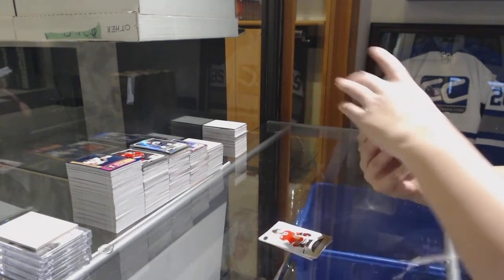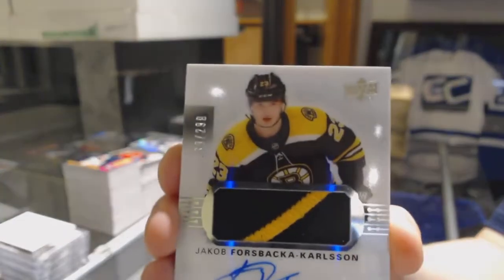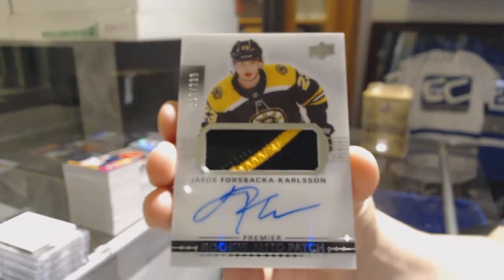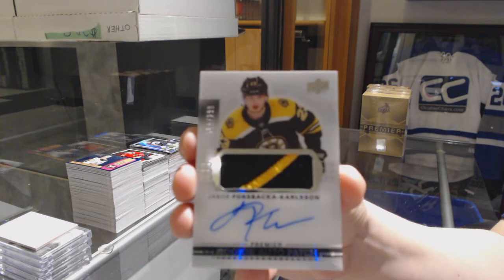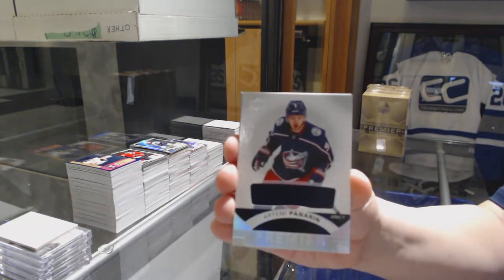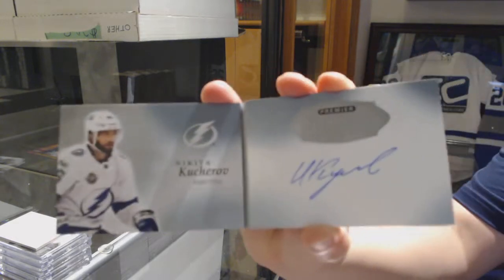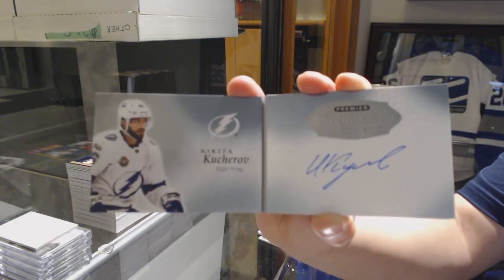We've got a two-color rookie patch auto number 299 for the Boston Bruins, Jakob Forsback Carlson. A jersey of Artemi Panarin for the Columbus Blue Jackets. We've got a signature booklet for the Tampa Bay Lightning, Nikita Kucherov.